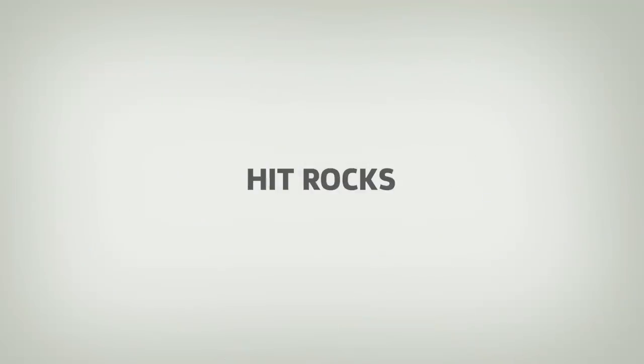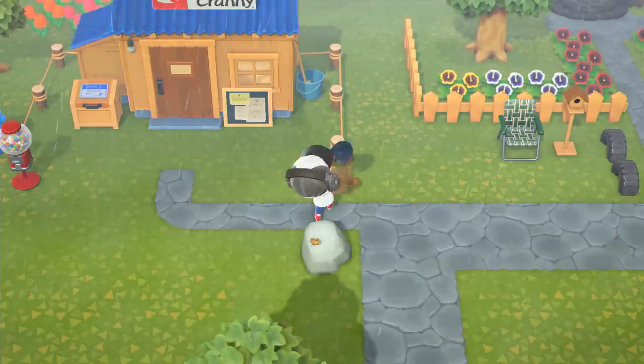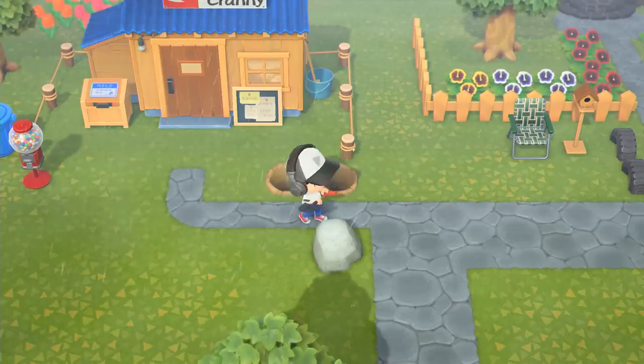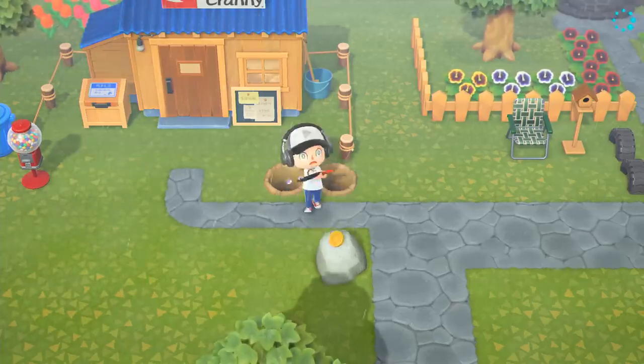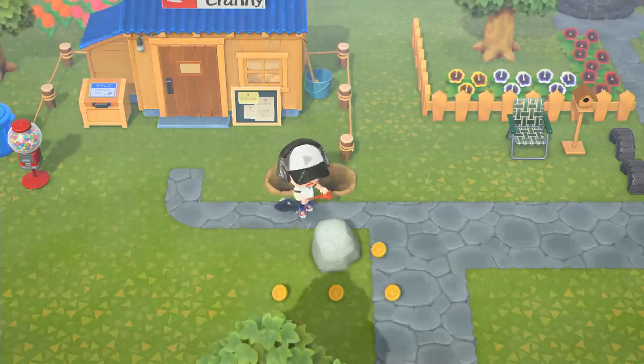Number 8: Hit Rocks. It sounds weird, but you can hit rocks with an axe or a shovel to get resources out of them. There's also one random rock each day that will eject money when you hit it. We recommend hitting all your rocks each day to stock up on resources and to get some extra cash.